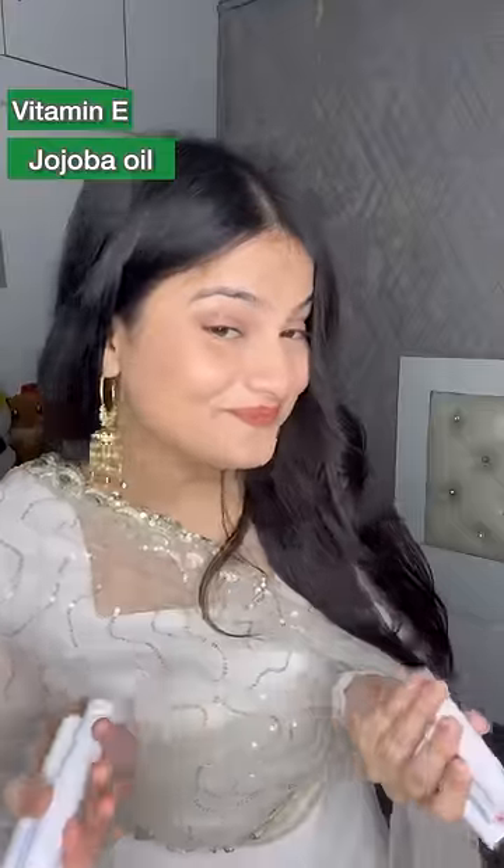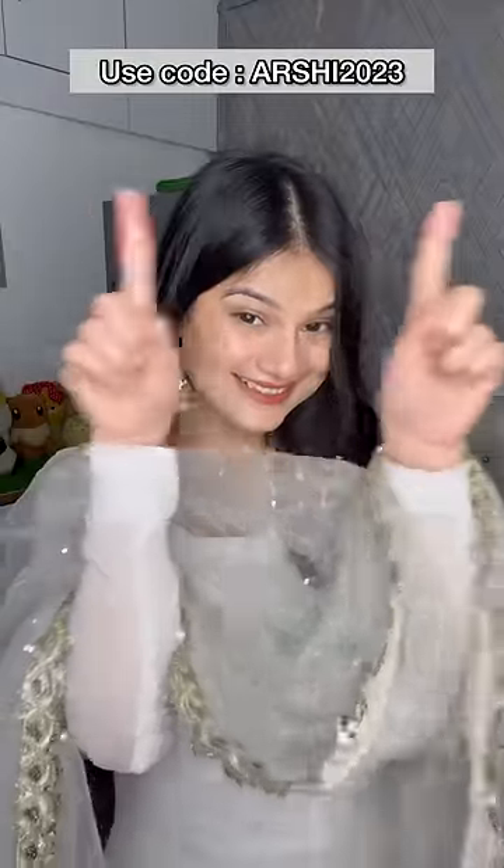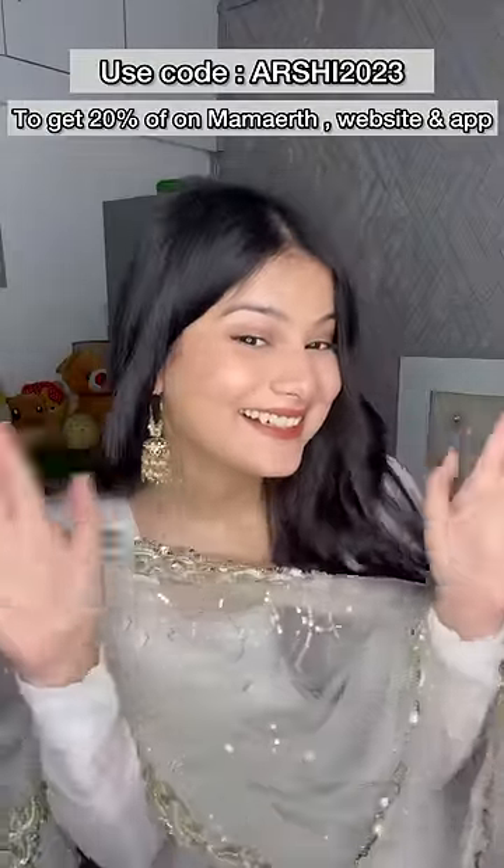It contains vitamin E and jojoba oil. You can find it on Nykaa, Flipkart, or Amazon. Use code RC2023 for a 20% extra discount.